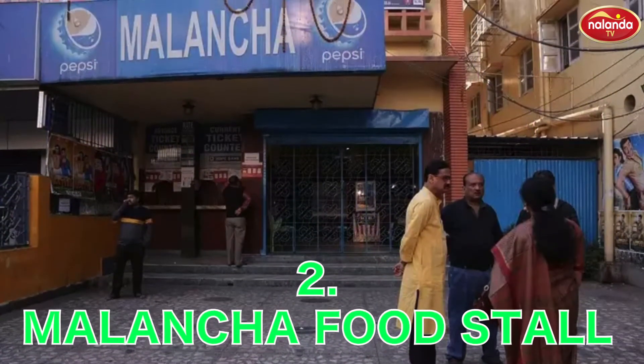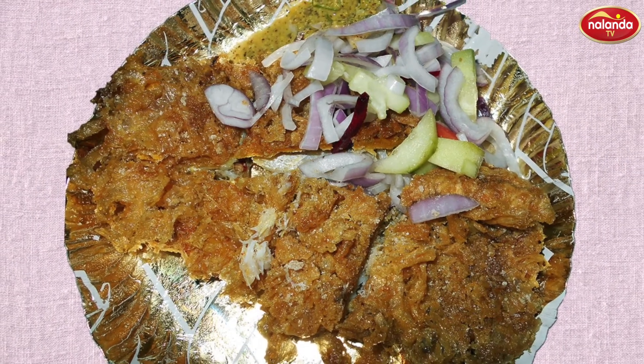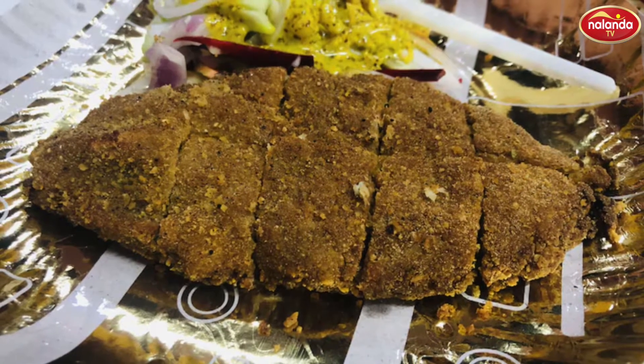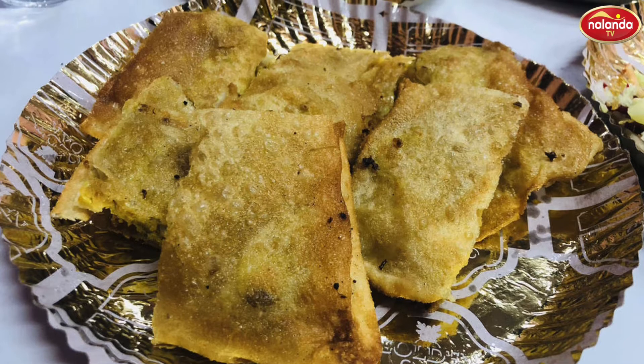Malansha Food Stall, Sikdar Bagan Street, Shyam Bazaar, Hadi Bagan. Meatitarians, how can I forget you? Malansha Food Stall in Sikdar Bagan Street, Shyam Bazaar serves really appetizing mutton cutlets. Don't miss them.